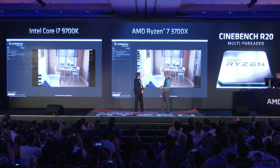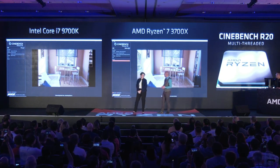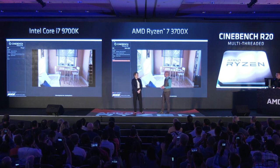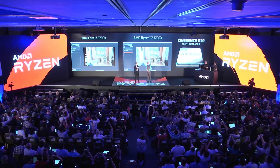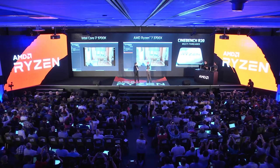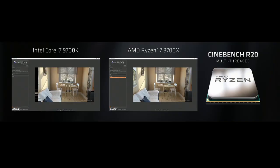Our competitor is still going, so we'll just let that run through. Almost there — okay, there we are.